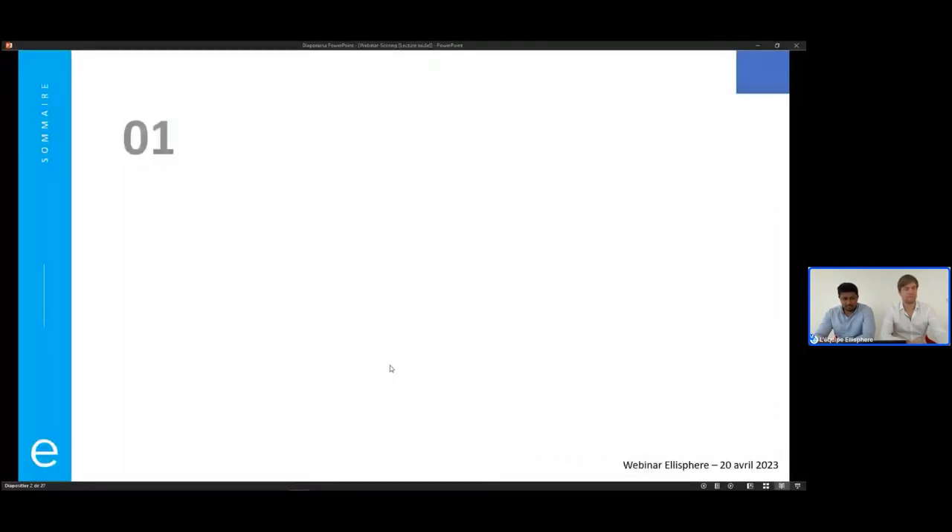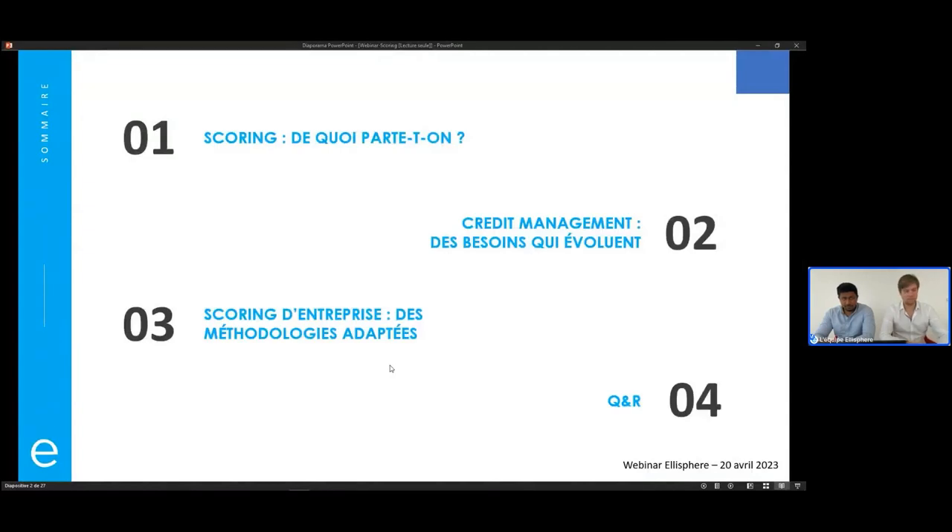On va respecter un plan qui est celui-ci. On va revenir sur le concept de scoring, de quoi on parle, et sur les apports de l'intelligence artificielle dans l'usage du scoring. On reviendra dans une deuxième partie sur les besoins du credit management qui évoluent, le contexte de crise que connaissent les entreprises — le Covid, la crise russo-ukrainienne — et enfin, les différentes méthodologies de scoring d'entreprise qui existent.